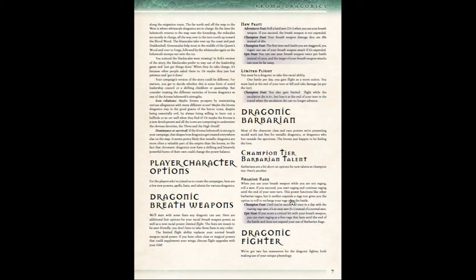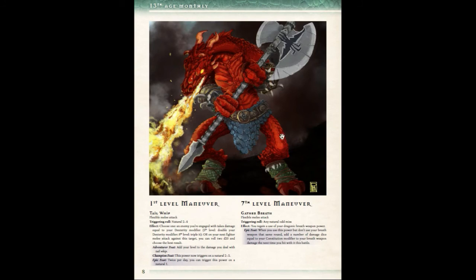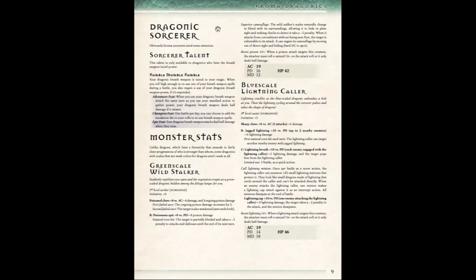If you're playing a Draconic Fighter — and the art in this is really nice, the art is amazing — then you're going to have a couple of new maneuvers: a first level maneuver called Tail Whip, and a seventh level maneuver called Gather Breath. And if you're playing a Draconic Sorcerer, there's a new sorcerer talent called Rumble, Mumble, and Rumble.